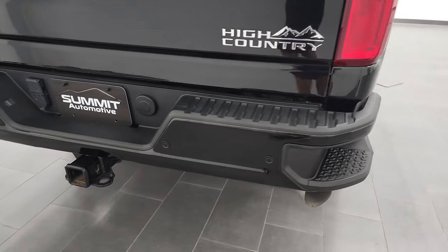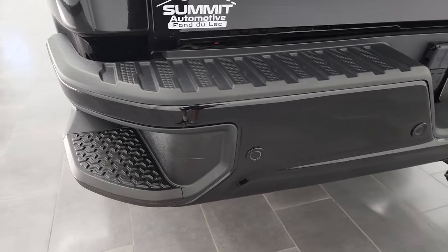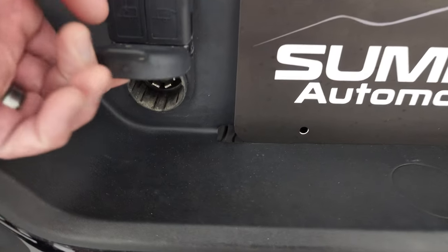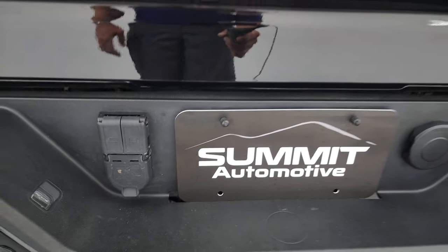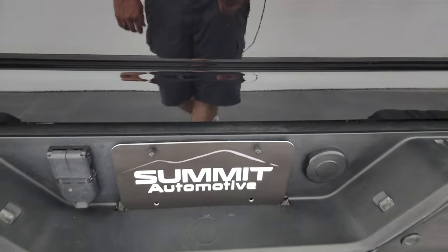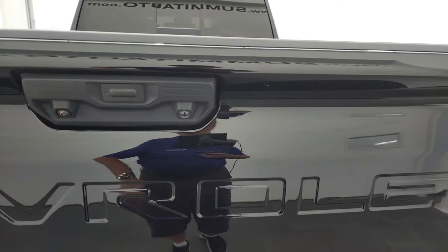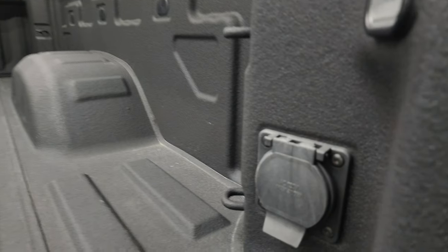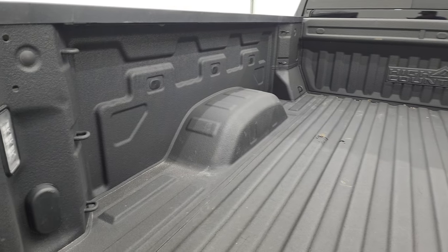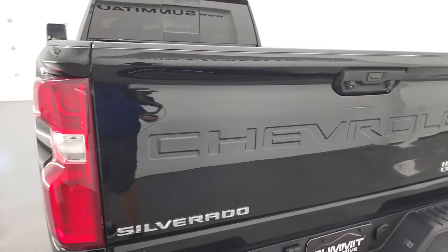Coming around to the back, the rear bumper is in nice shape. It does have the full towing package, which includes the receiver hitch and seven-pin wiring. You get the backup parking sensors and the rear bumper steps. It also has auxiliary camera connections for a trailer. It looks like it has the rear airbag suspension. The tailgate is in really nice shape as well — no dents or dings. It does have the power drop-down tailgate, spray-in bed liner, LED bed lights, and a 120-volt 400-watt plug-in back here.